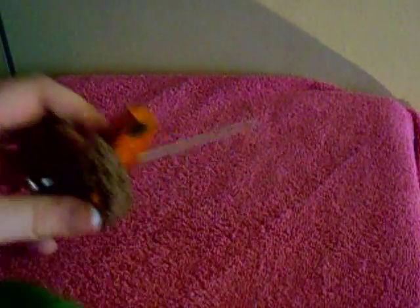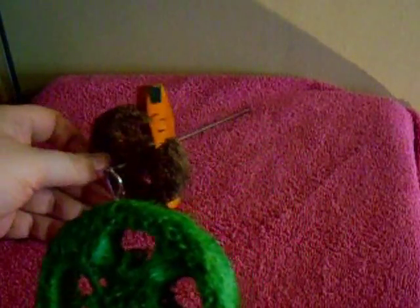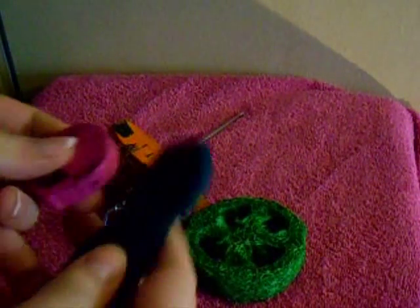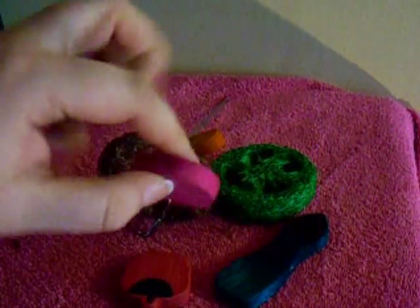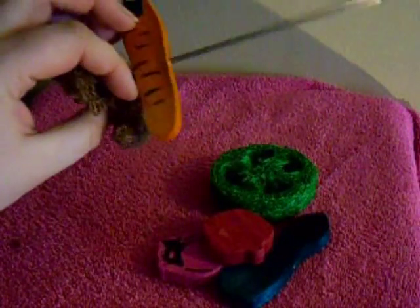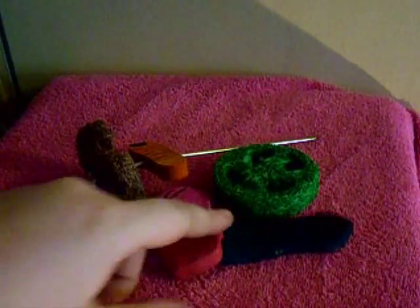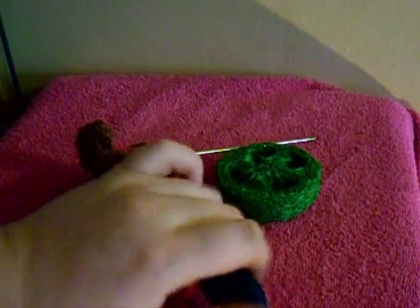Another favorite is loofah chews. As you can see, they've destroyed that one quite a lot - they don't last long, but the gerbils absolutely adore loofah. There are also various other chew toys you can buy - some have holes so you can put them on the kebab, and some just sit freely. They're a really cheap alternative and the gerbils absolutely love them. These are a big-time favorite - even some small rodents who don't bother with other toys will use these.